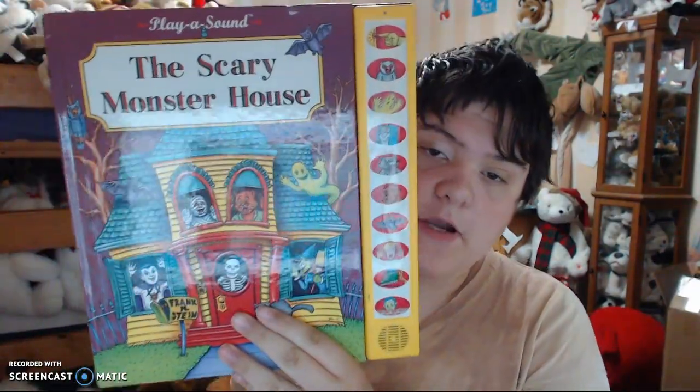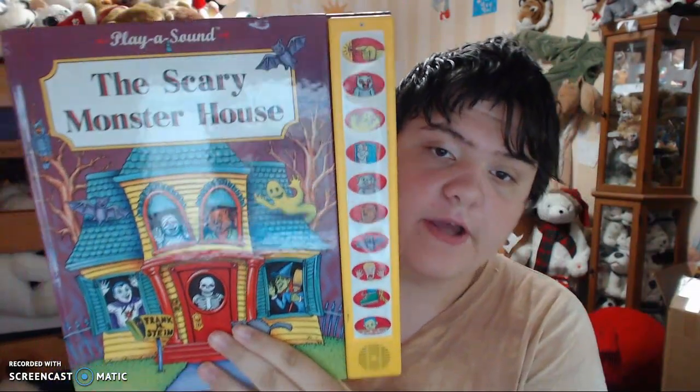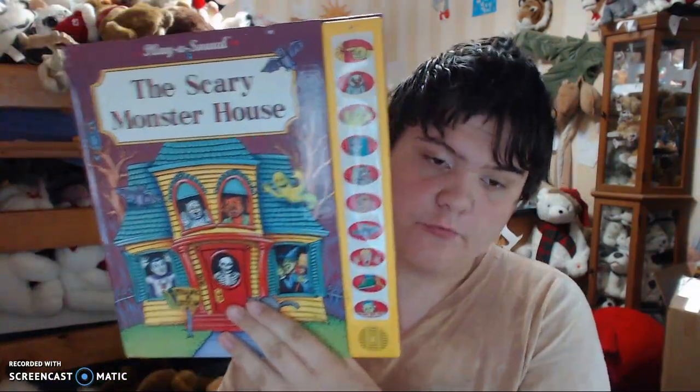I got the Scary Monster House Play a Sound Book. So goodbye, and have a great day!